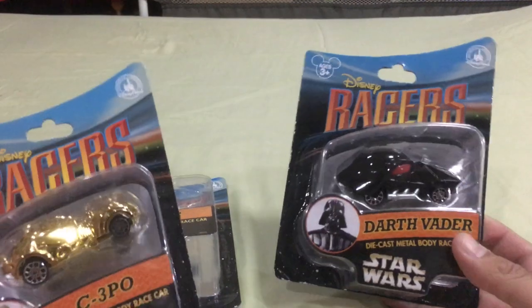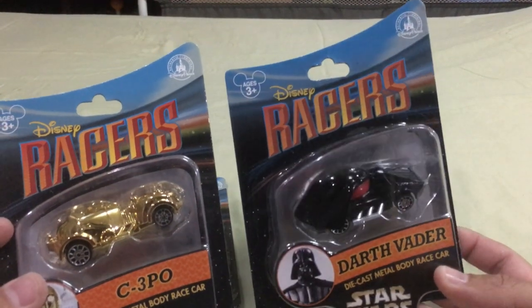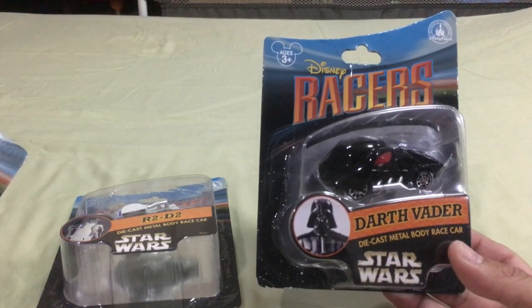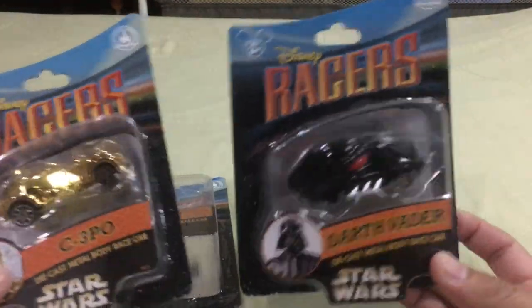I wanted to film my entire haul for the last couple weeks — the stuff I picked up in the US — before I stored them away or started reviewing them. Let's start with the die-cast haul; I haven't posted a lot of die-cast hauls in a while. We went to Walt Disney World in Orlando and took the kids to Disney World — we went to Magic Kingdom, Epcot Center, Animal Kingdom. At the Disney Store they had their own die-cast versions of Hot Wheels character cars, calling them the Disney Racers. They were four for twenty dollars, which was a good deal.